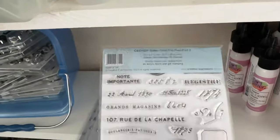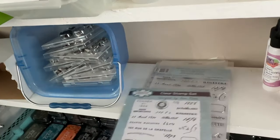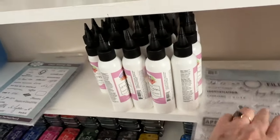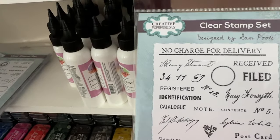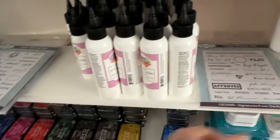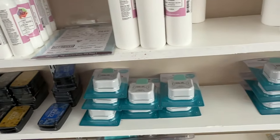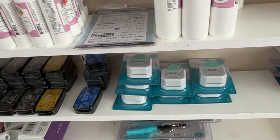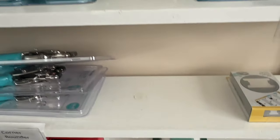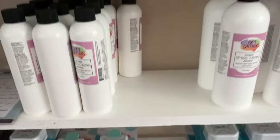We do have these stamps that a lot of you guys asked about. This one is Dates from the Past, and then this one is Signatures from the Past — that's Dates from the Past Two. We only have one left but have more on order. We only have one of these three-way punches left as well, but we have more of those on order too.